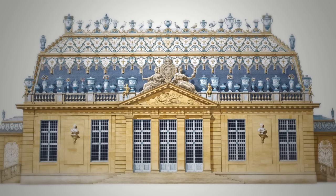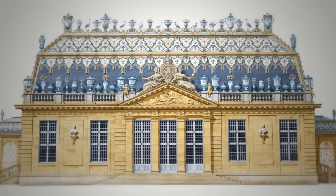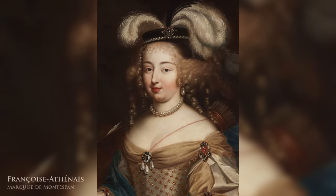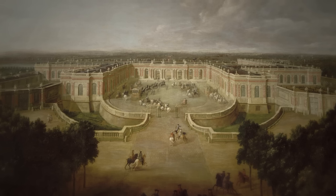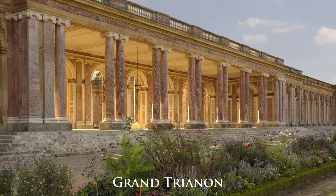Built in 1670, the structure was located on what had once been the village of Trianon, and became known as the Trianon de Porcelaine. But before long, cracks began to appear in the king's relationship with Montespan, as well as in the fragile decorative tiles of the pleasure pavilion he had dedicated to her. So, in 1687, he ordered that the structure be demolished and replaced by a more durable building of marble. This is what's known as the Grand Trianon.